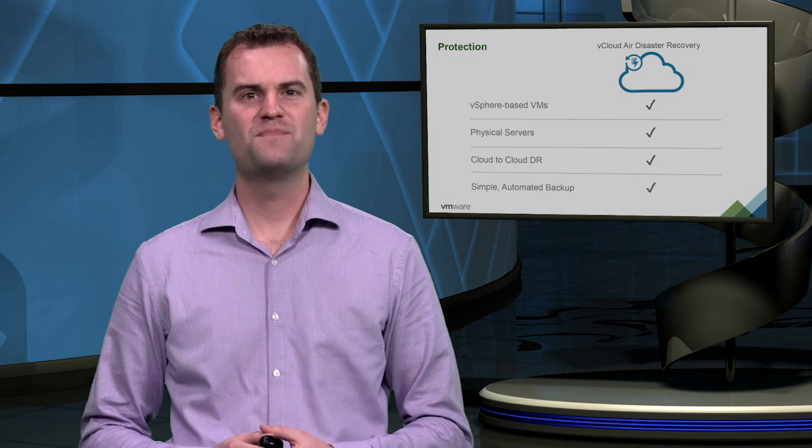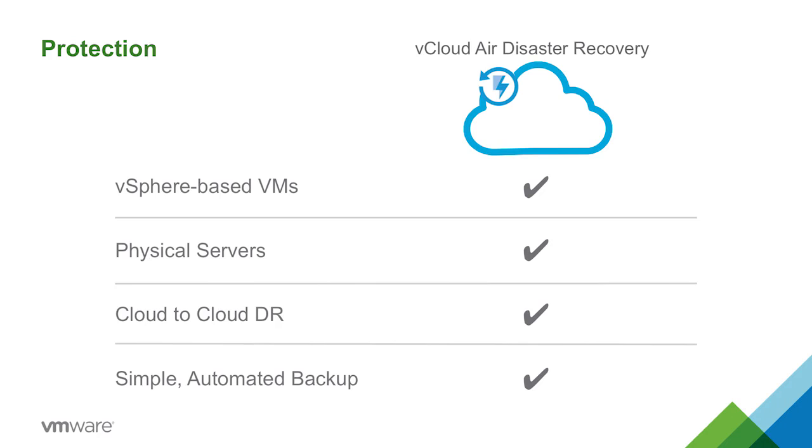Lastly, we cover more of your needs. vCloud Air Disaster Recovery offers many ways to protect your data center and cloud, including backup and recovery for your vSphere-based virtual machines, your physical servers, and your cloud-based workloads. Plus, we offer a simple backup solution for cloud-to-cloud backups.